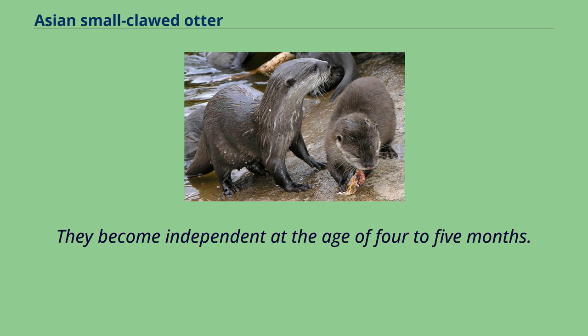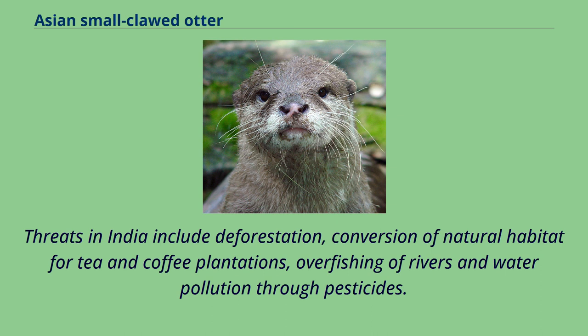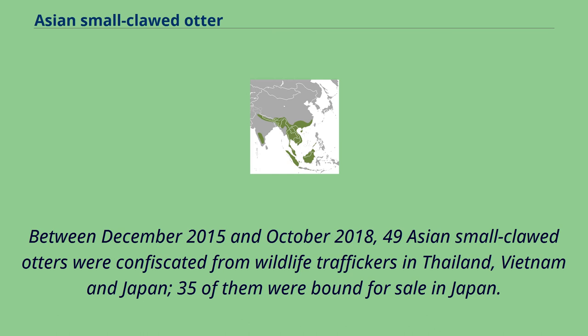The Asian small-clawed otter is threatened by poaching for its fur, loss and destruction of habitats such as hill streams, peat swamp forests and mangroves for aquaculture projects. Threats in India include deforestation, conversion of natural habitat for tea and coffee plantations, overfishing of rivers and water pollution through pesticides. It is the most sought-after otter species for the illegal pet trade in Asia. At least 711 Asian small-clawed otters were offered for sale through online websites by 280 traders in Indonesia, Thailand, Malaysia and Vietnam between 2016 and 2017. Between December 2015 and October 2018, 49 Asian small-clawed otters were confiscated from wildlife traffickers in Thailand, Vietnam and Japan, 35 of them bound for sale in Japan.